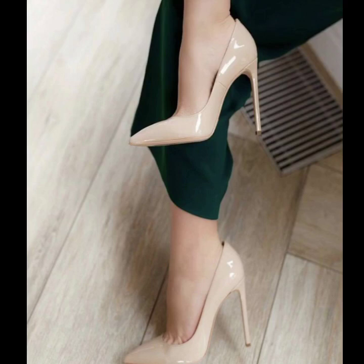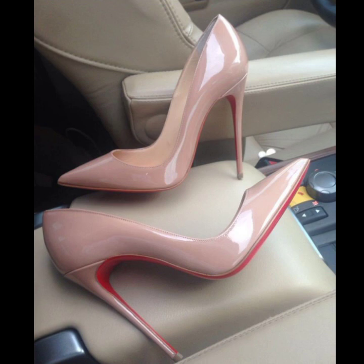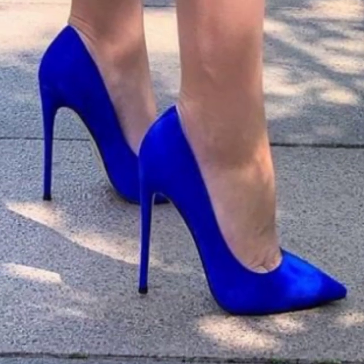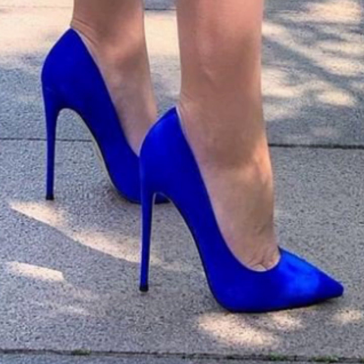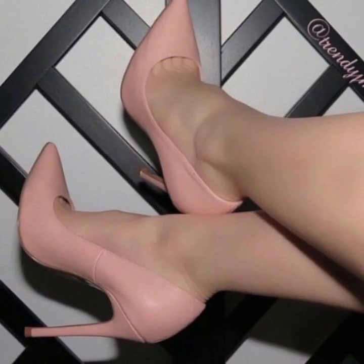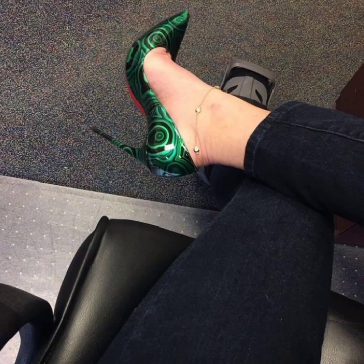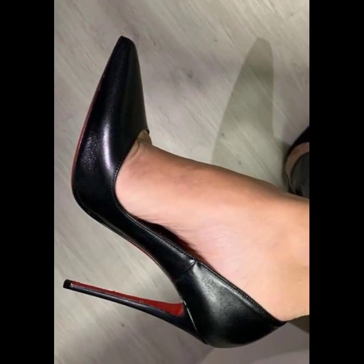Hello viewers, welcome back to my YouTube channel. Today I am sharing with you in this video top stunning and stylish modern pencil heel pumps designs — gorgeous and stylish. You will see unique modern pencil heel pumps ideas in 2023.